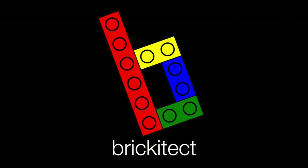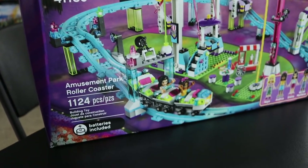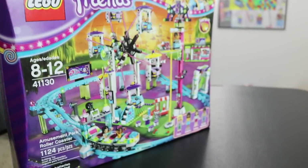Welcome back, friend detectors. Today I'm getting into a set that's been in the backlog for most of the summer. We got Lego Friends set number 41130 Amusement Park Roller Coaster, 1,124 pieces. Got this set at a yard sale. I'll link the video up top because it's a funny one — I offered $40 for it at the same yard sale a year ago, they said no. They said yes this time and I'm excited to build this.